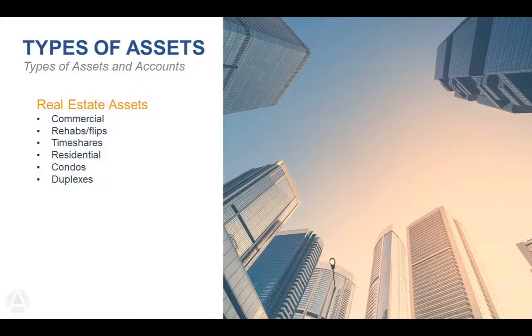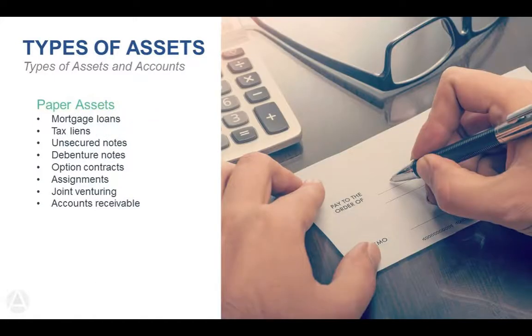We don't see timeshares too often — the IRA would have to own the asset and the IRA account holder cannot personally use it. Residential property in any form — three-bedroom/two-bathrooms, condos, duplexes — will work in the IRA as long as they are for investment purposes. On the paper side, you can lend money secured by a property — you get to be the bank. You determine whether it's interest-only or amortized, the term (2-year, 15-year, or 30-year), the interest rate, late fees, and in some cases who pays Advanta's fees.